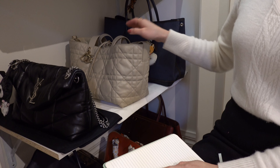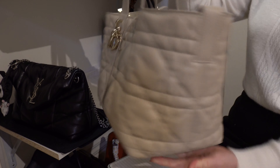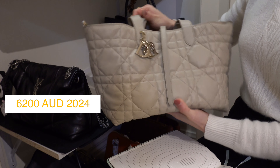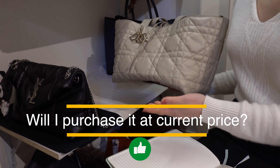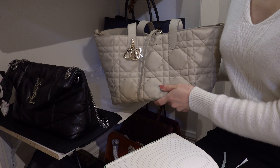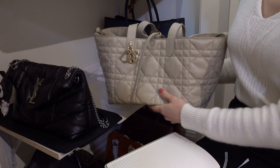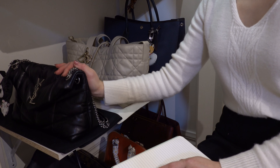And last, we have my newest handbag from Dior — the Book Tote in a light beige color in the medium size. It is the same price on the website right now. If you really like this bag, six thousand dollars is expensive. Would I purchase it for the current price? Of course, because I just did not long ago. Do I think it's a bag that's worth six thousand Australian dollars? Not really — but for the style, my love of Dior, and how much I wanted it, I did pull the trigger.